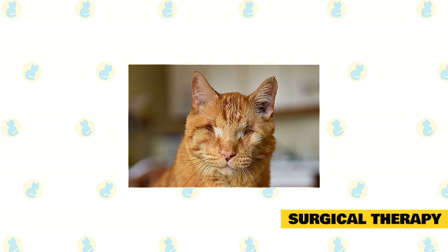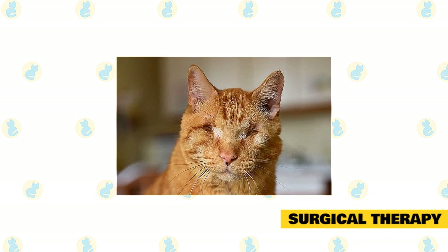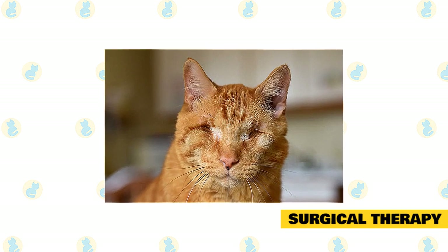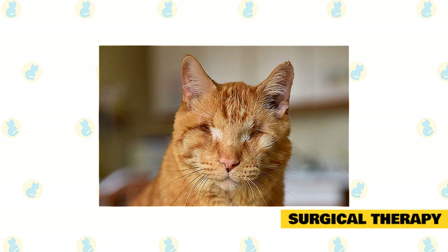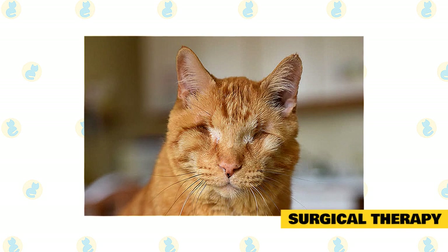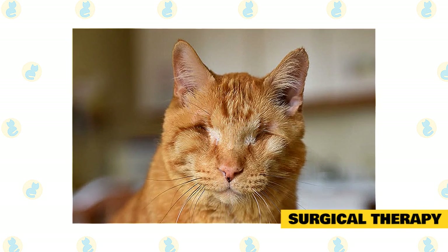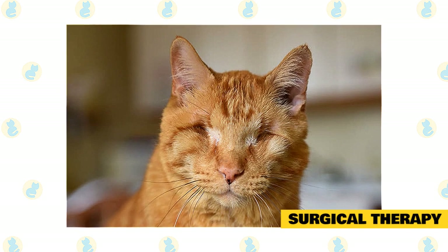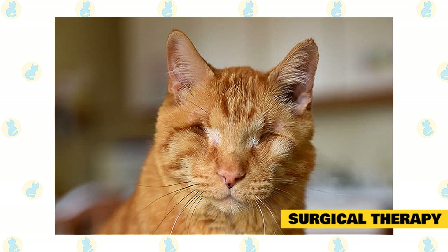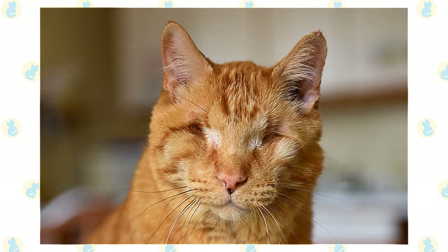The type of surgical procedures available for glaucoma depends on whether the eye still has the potential for vision. For visual eyes, intraocular pressure can be reduced by performing a cycloablation procedure or a drainage implant procedure. For permanently blind eyes, the eye can be enucleated — removed — with the options of placing a sterile prosthetic ball implant in the eye socket prior to skin closure, an implant placed inside the eye giving the pet a partially artificial eye, or an injection of a drug into the eye that kills the fluid-producing cells and reduces the pressure.